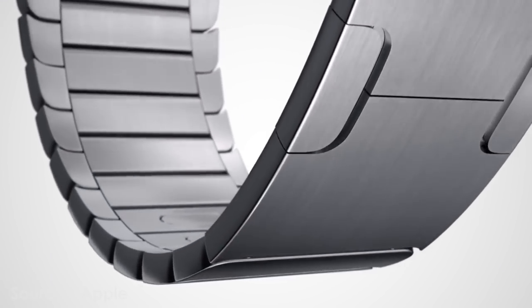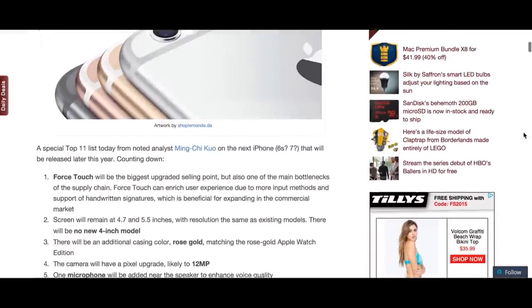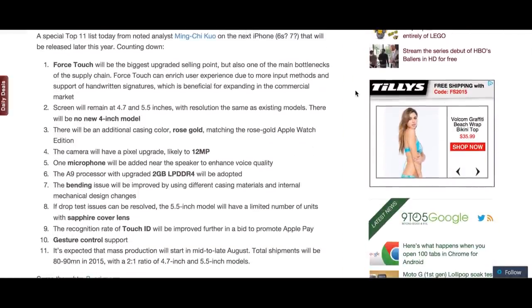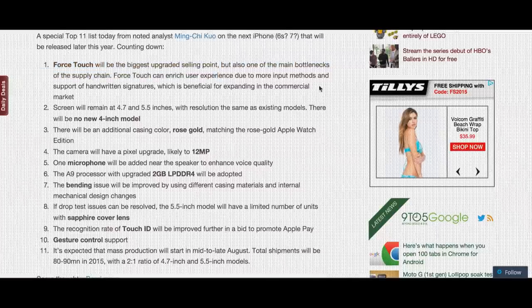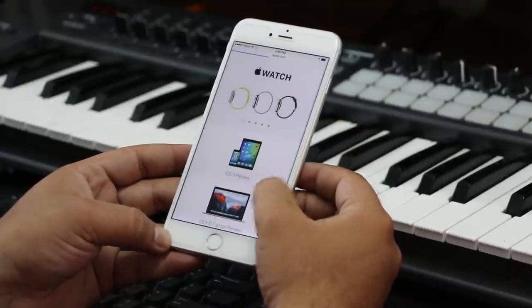7000-series aluminum is 60% stronger than standard aluminum but keeps its lightweight form factor, making it a great candidate for the iPhone 6s. Analyst Ming-Chi Kuo of KGI Securities, who has a respectable record on Apple forecasts, has also stated that the bending issue will be improved by using different casing materials and internal mechanical design changes. So it's safe to say Apple will do its best to remove that bend gate tag from the iPhone lineup.